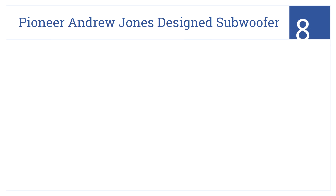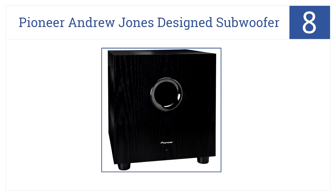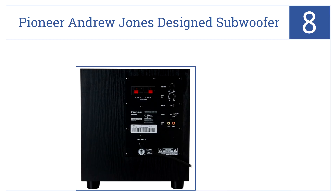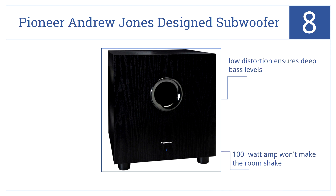Coming in at number 8, the Pioneer Andrew Jones design subwoofer achieves extended bass levels using a vented closure design. Crossover controls allow for easy sound personalization. Its low distortion ensures deep bass levels, and its 100-watt amp won't make the room shake. But this large design does require lots of space.